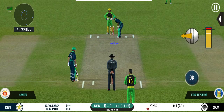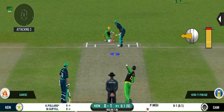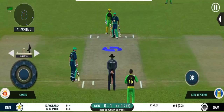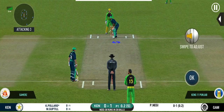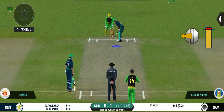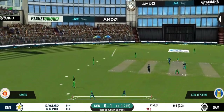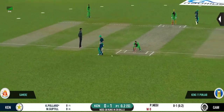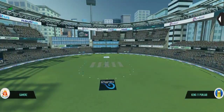Batsman getting ready to face his first ball — plays and misses. Would have been frustrating having missed out on the last one. That's into the gap — should look for two. That is excellent running between the wickets.